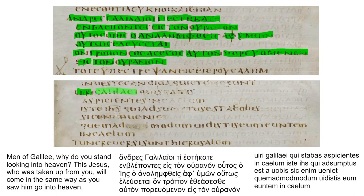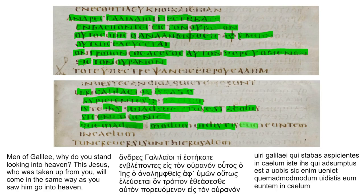In the Latin text of the same passage: 'Viri Galilaei, qui stabatis aspicientes in caelum, iste Iesus, qui assumptus est a vobis, sic enim veniet, quem ad modum vidistis eum euntem in caelum.'